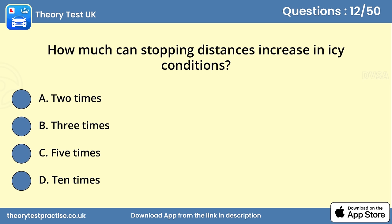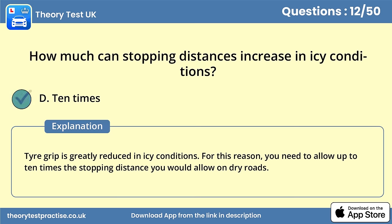Question 12. How much can stopping distances increase in icy conditions? Answer D: 10 times. Tyre grip is greatly reduced in icy conditions. For this reason, you need to allow up to 10 times the stopping distance you would allow on dry roads.